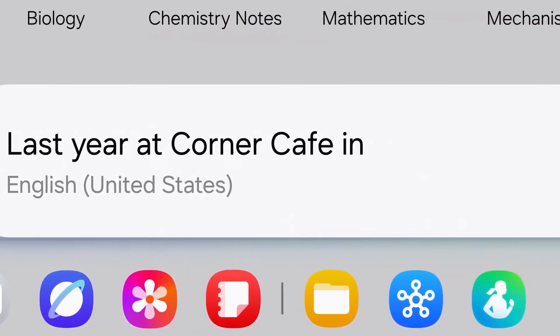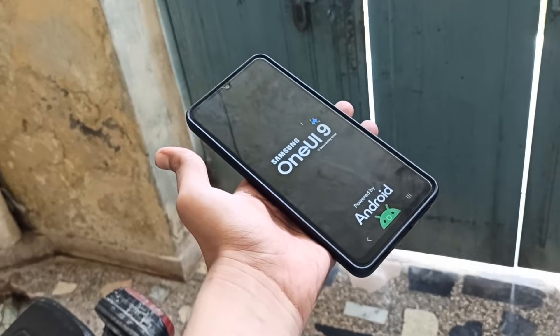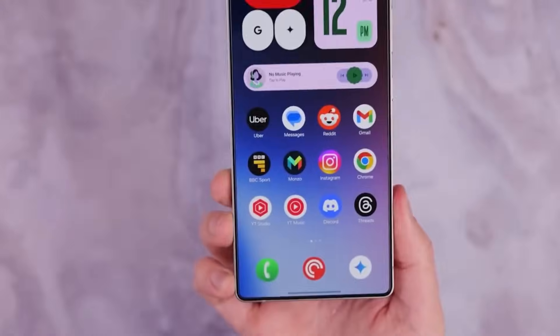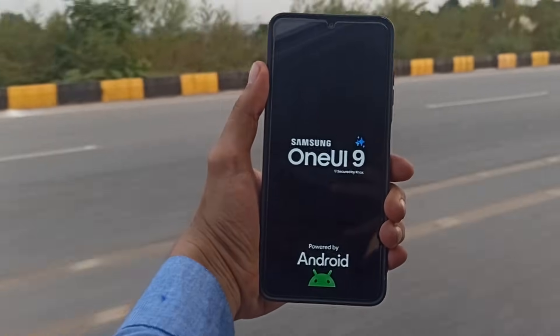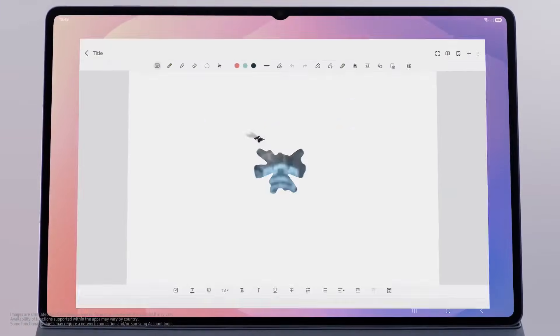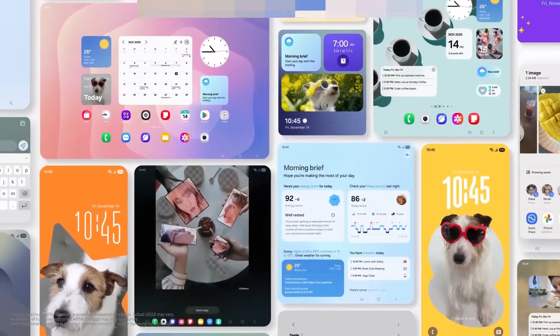Samsung may have just dropped the very first hidden sign of One UI 9, and it is hiding in plain sight. Samsung is actively working on One UI 8.5, but early signs suggest the company may already be laying the groundwork for its next major update, One UI 9, based on Android 17. This upcoming version is expected to debut alongside Samsung's 2026 foldable lineup. While there is no official confirmation yet, a recent find offers what could be our first real hint of One UI 9.